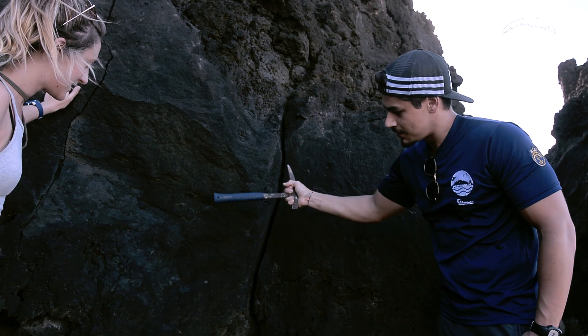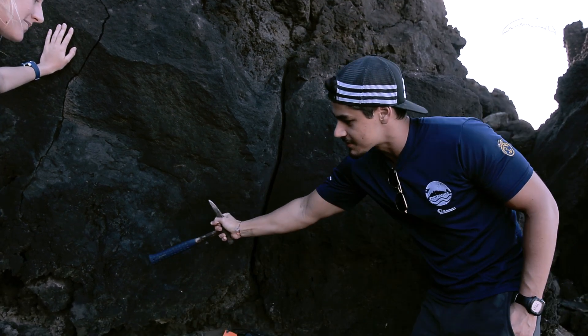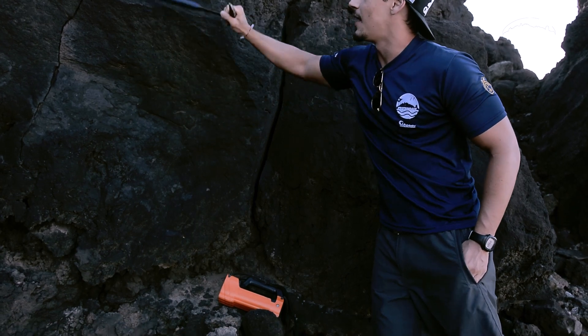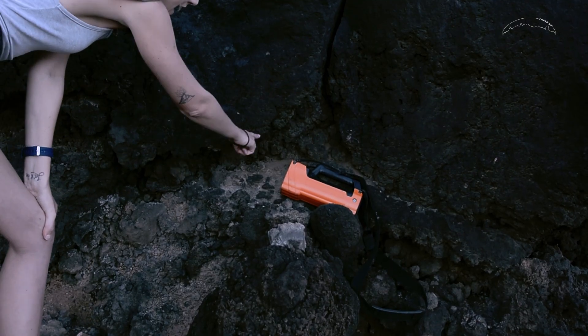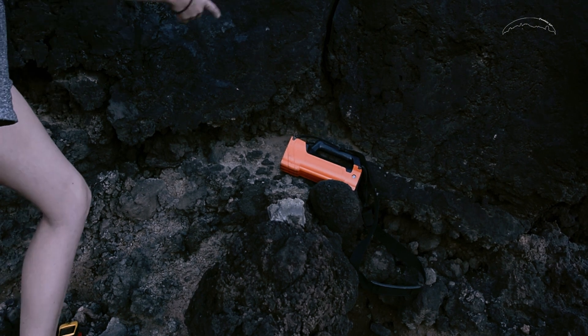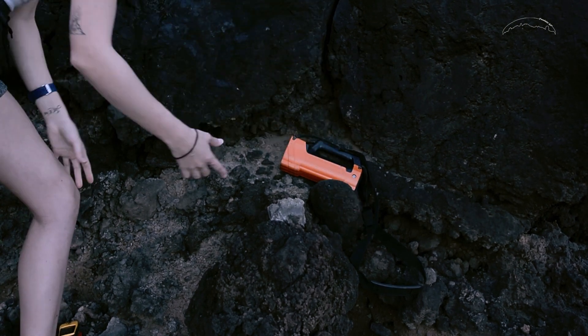Sua porção central, diferente da zona de topo, é maciça, com algumas irregularidades e aspecto vítreo. A zona de base é formada pelo transporte dos fragmentos do topo durante o fluxo da lava, em um movimento semelhante ao de uma esteira rolante.